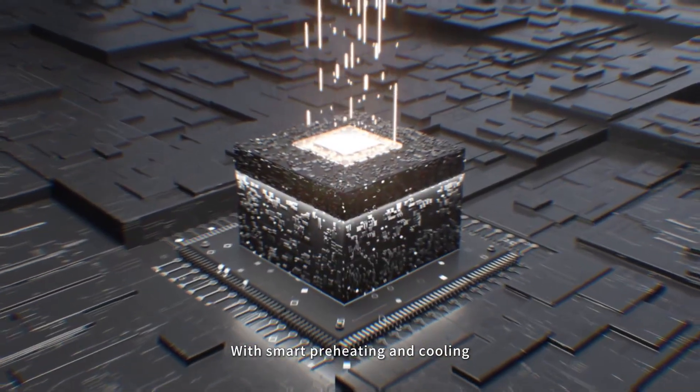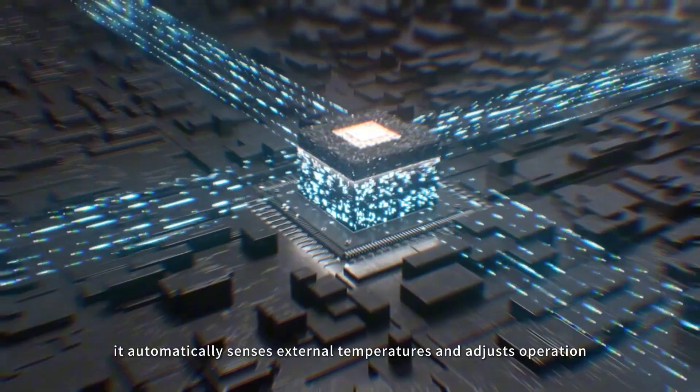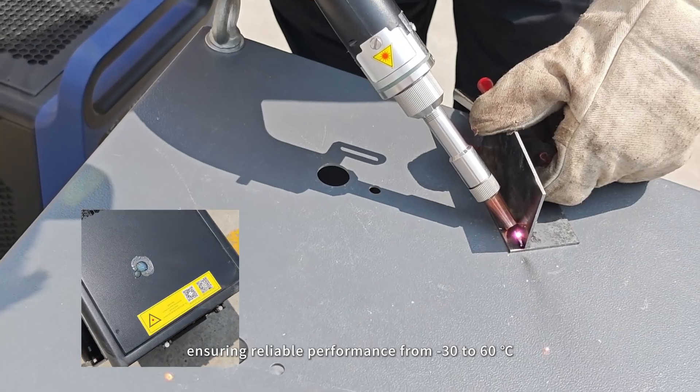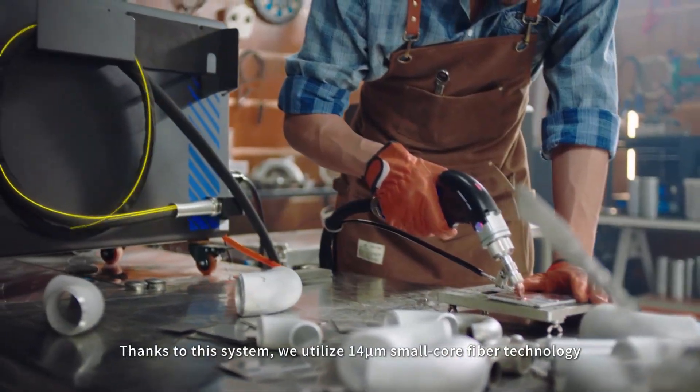With smart preheating and cooling, it automatically senses external temperatures and adjusts operation, ensuring reliable performance from minus 30 to 60 degrees centigrade.